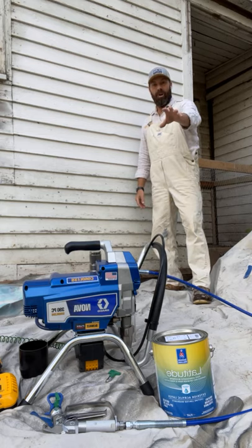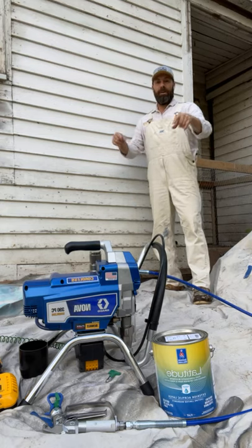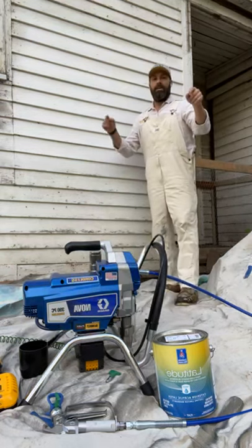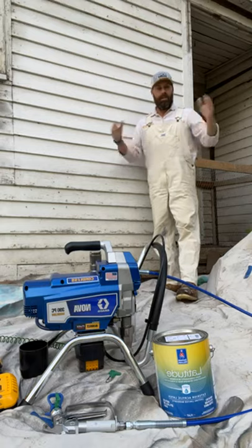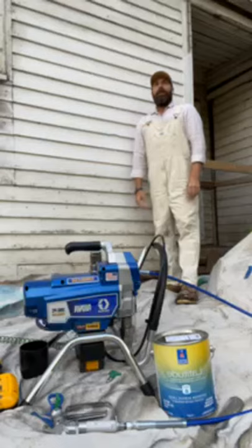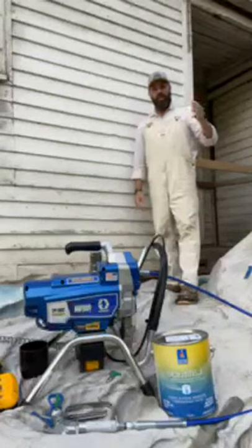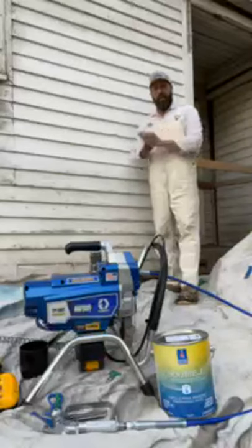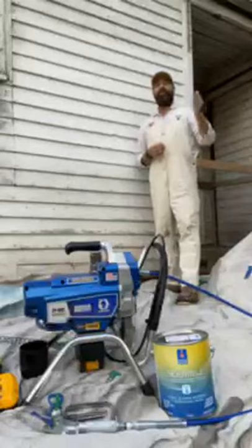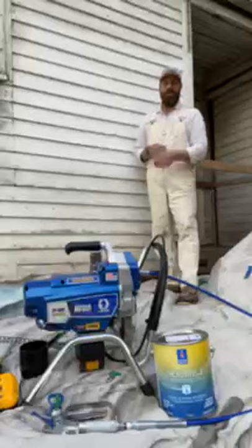Today we're going to be talking about this beautiful little machine right here and also about exterior painting in the fall with extreme temps, depending on where you are in the country. But first, we've got to mention the PCA — the Painting Contractors Association. This is an organization that builds better contractors. A lot of the things that I know and love and preach I have gathered from other contractors around the world.